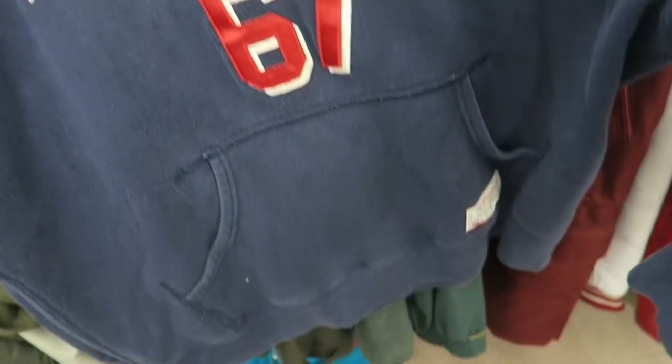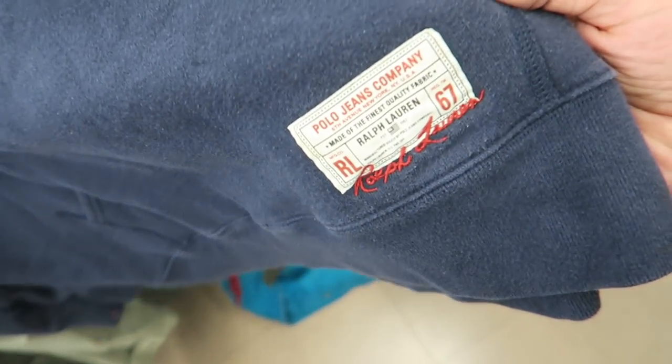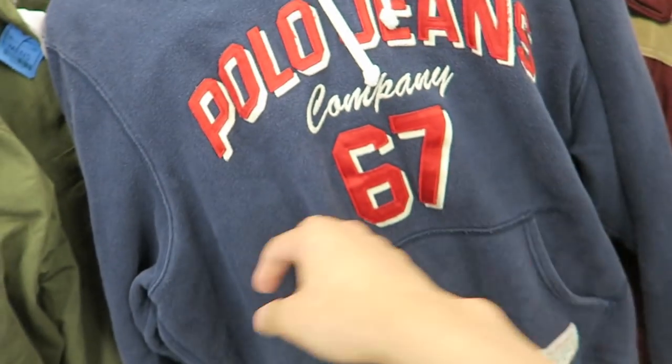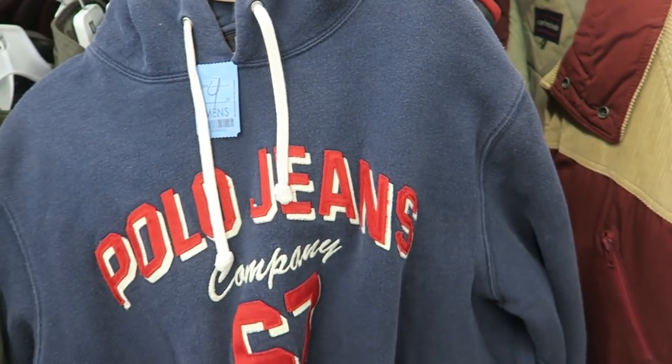Got this Polo Jeans hoodie right here, all embroidered. Just got a patch and it actually says Ralph Lauren right here on the hood. Polo Jeans hoodie is gonna do too well.